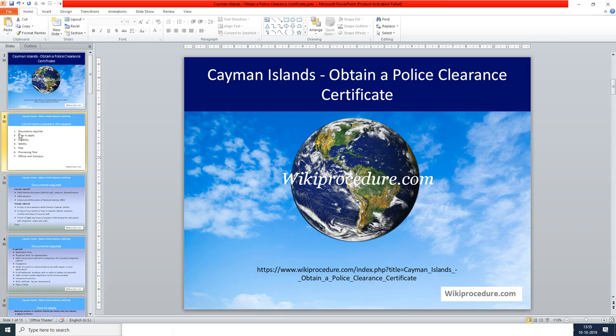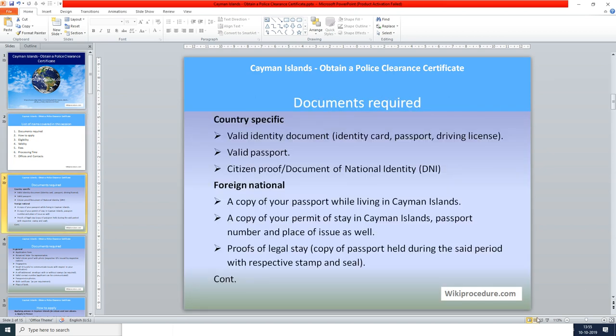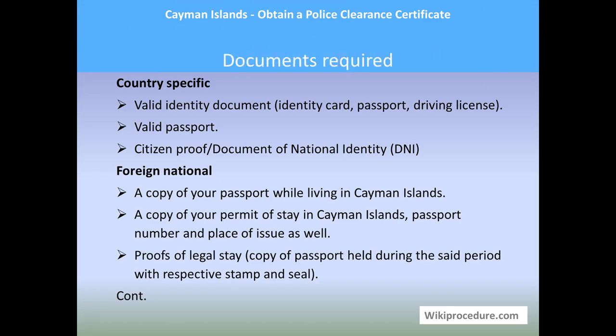Let us see the list of items covered in this session today: documents required, how to apply, eligibility, validity, fees, processing time, offices, and contacts. This procedure is sponsored by wikiprocedure.com.